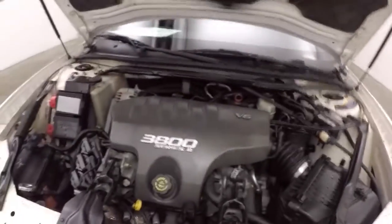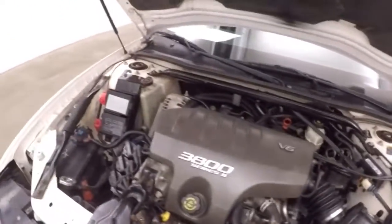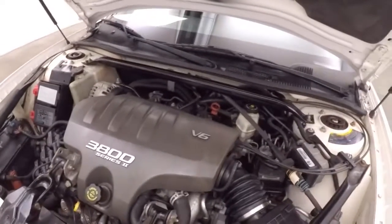The alloy wheels and tires. And here's a 3.8 liter V6 — strong engine, plenty of power. Ready to go.